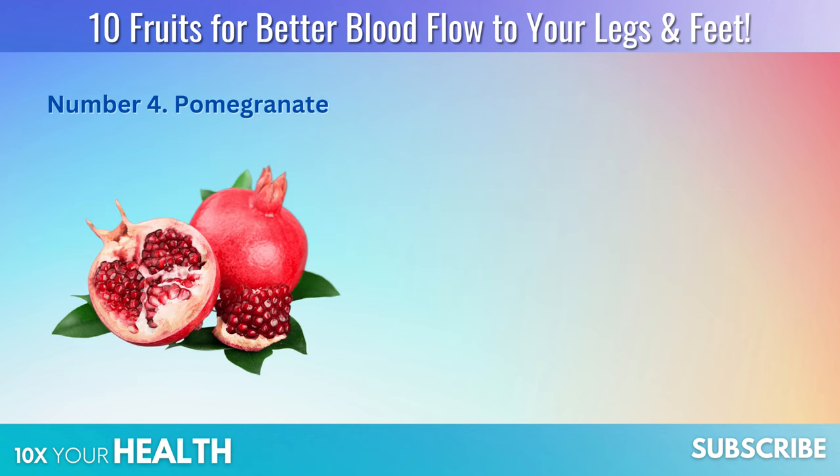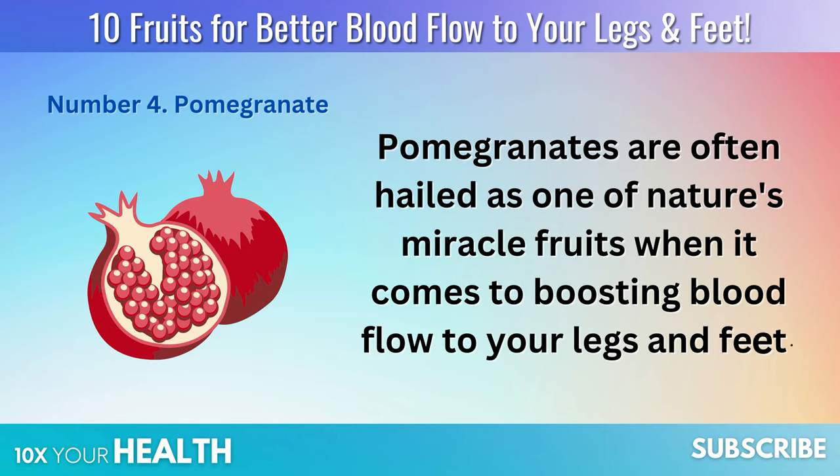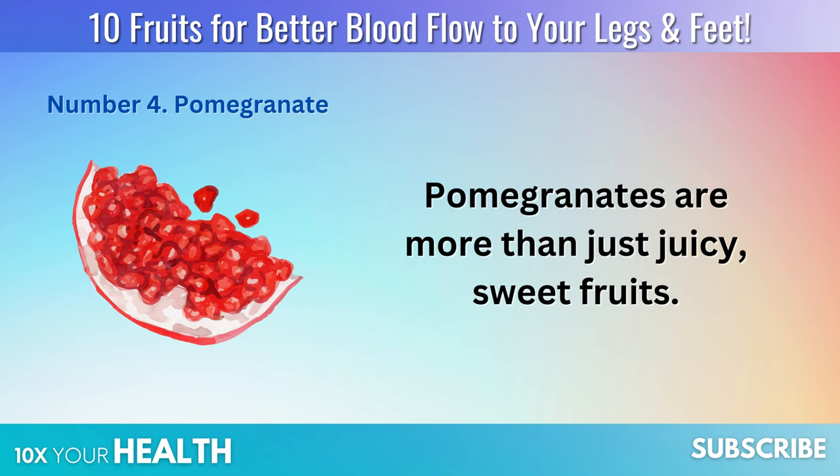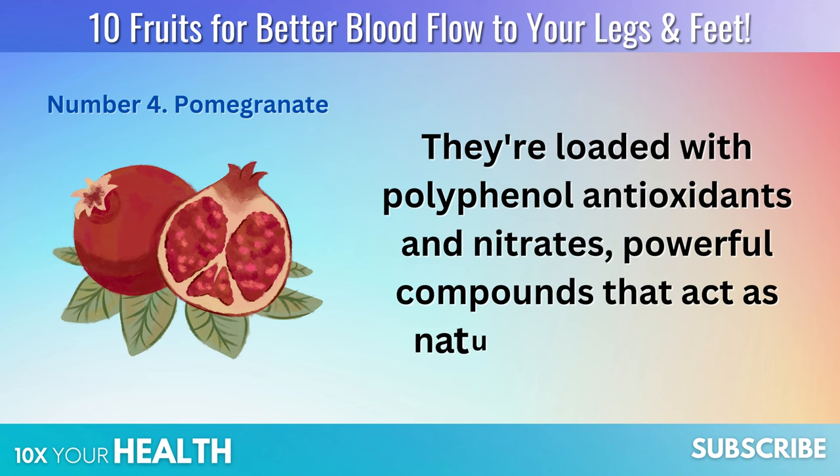Number 4: Pomegranate. Pomegranates are often hailed as one of nature's miracle fruits when it comes to boosting blood flow to your legs and feet. They're more than just juicy sweet fruits — they're loaded with polyphenol antioxidants and nitrates, powerful compounds that act as natural vasodilators. Imagine it as a spa day for your veins and arteries, leaving them relaxed, rejuvenated, and ready to circulate like never before.